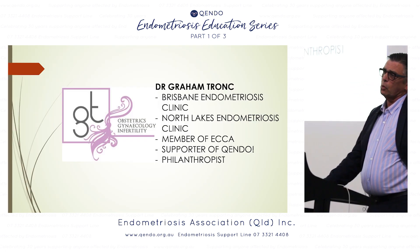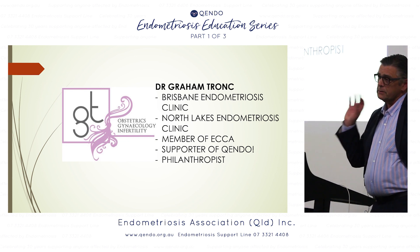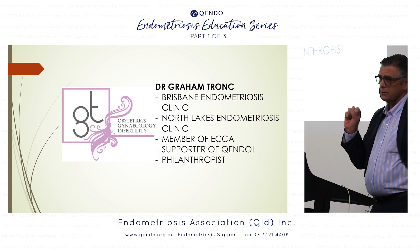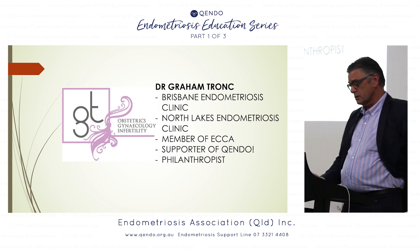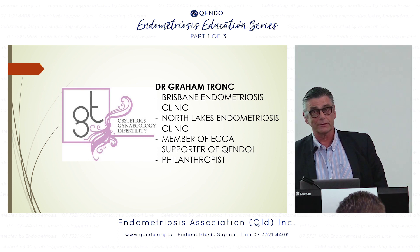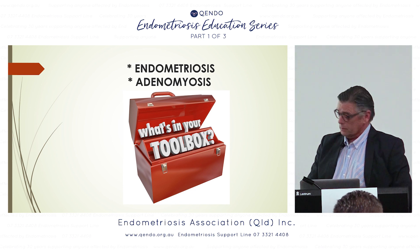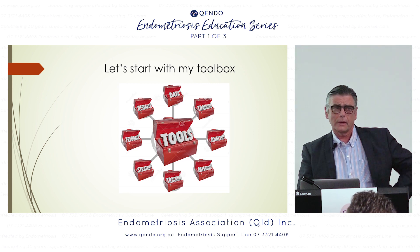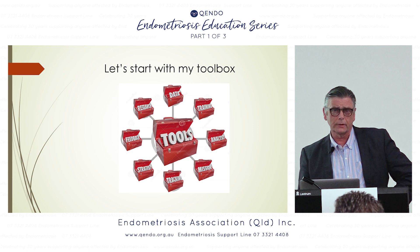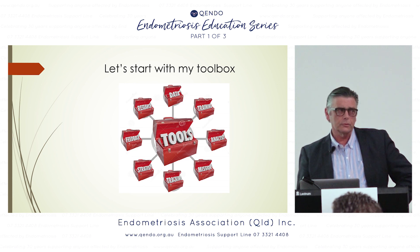I was given the topic of 'what's in your toolbox.' There are probably three different sorts of toolboxes: your toolbox as a patient, the GP's toolbox, and my toolbox — and probably other ones as well. My toolbox has a lot of useful tools in it, and they're used in an orderly and correct manner to diagnose endometriosis.